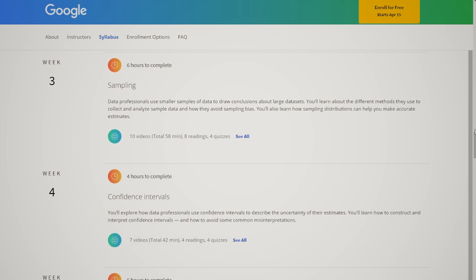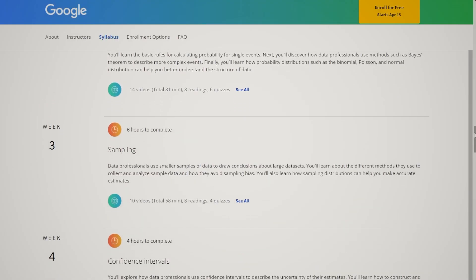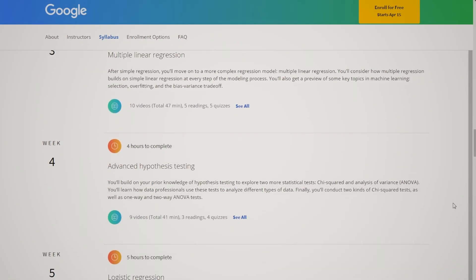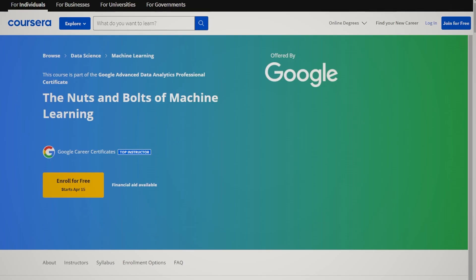The fourth course is The Power of Statistics, where you'll learn advanced statistical concepts such as probability, sampling, confidence intervals, and much more. This is probably my favorite module because there's a lot of very practical content — things you won't find in many courses but will encounter on the job. For example, A/B testing methods with Python. The fifth course is Regression Analysis: Simplify Complex Data Relationships, covering linear and multiple linear regression and advanced hypothesis testing methods like the ANOVA test, all taught in Python.